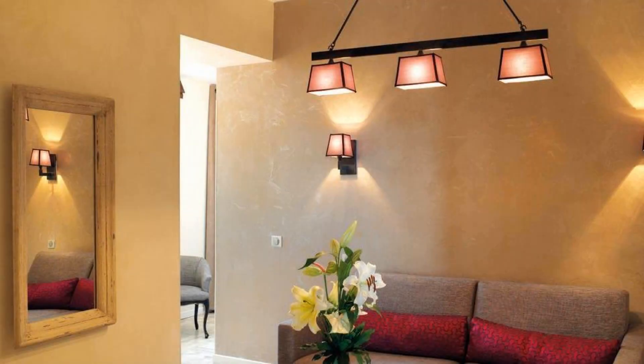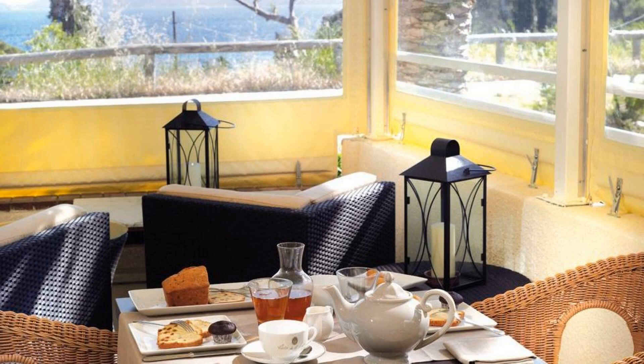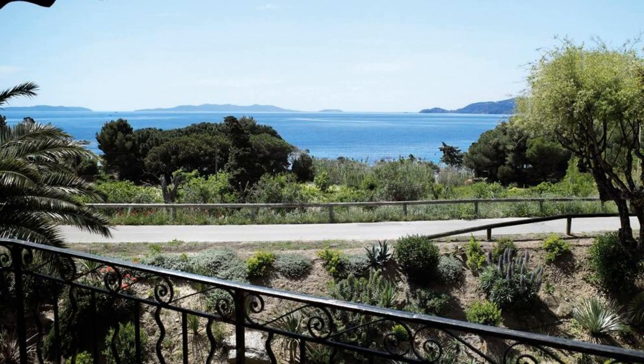Check-in time in this property is 3 pm and checkout time of this property is 12 pm.